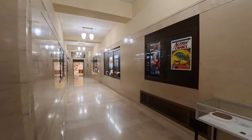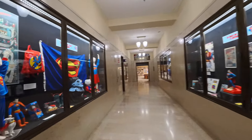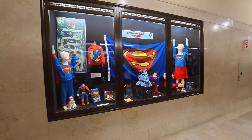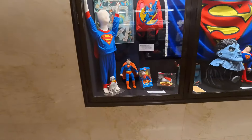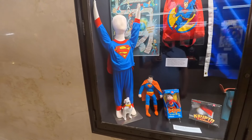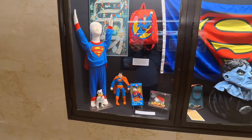We're going to go down here to the very first window and show you guys what they have. Take a look at that — the lineage and legacy of Superman. I've got a Superman dog, some pajamas. I think I had some pajamas like that. That's awesome.